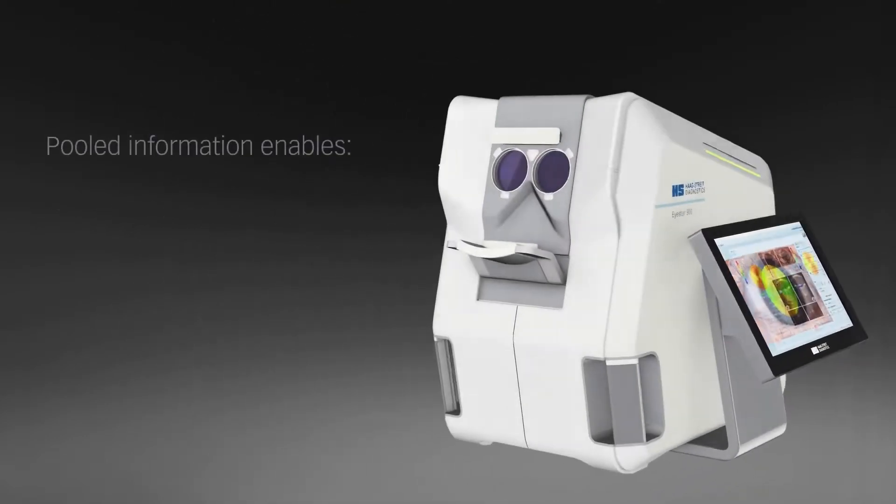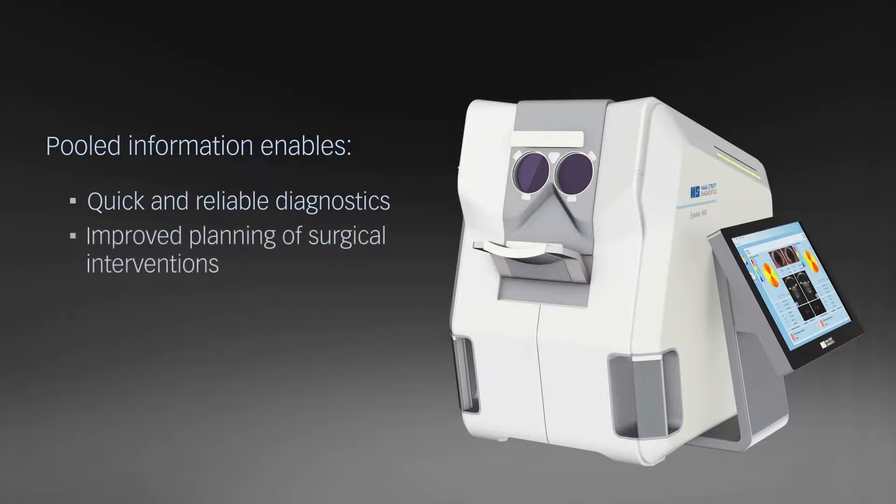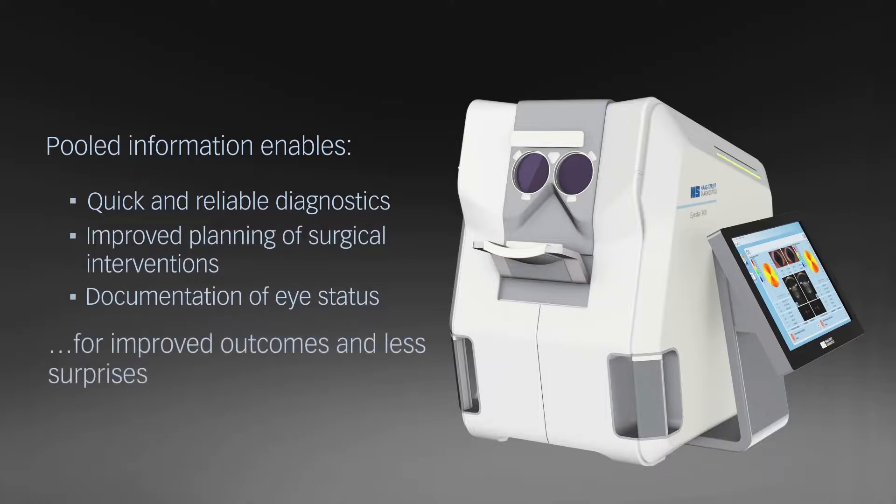The pooled information with biometry, topography and tomography enables the eye care specialist to diagnose diseases quickly and reliably, improve planning of surgical interventions and document eye status for improved outcomes and fewer surprises.